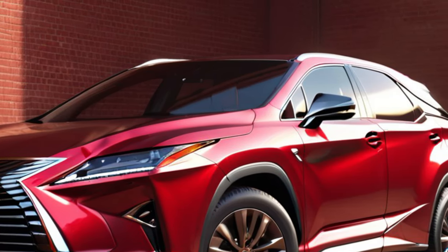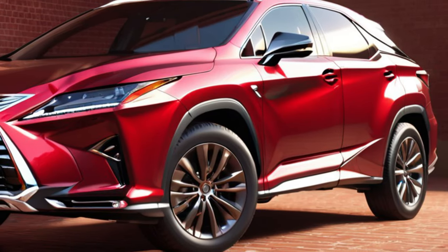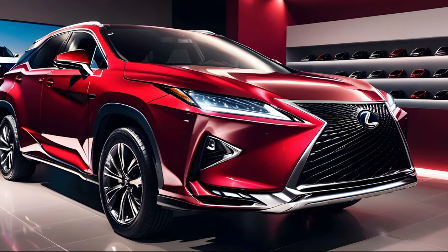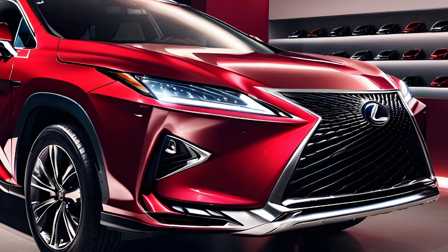When it comes to fuel economy, the RX 350 is competitive within its class. The turbocharged engine provides a balance of power and efficiency, ensuring that you can enjoy the luxury of this SUV without frequent stops at the gas station.